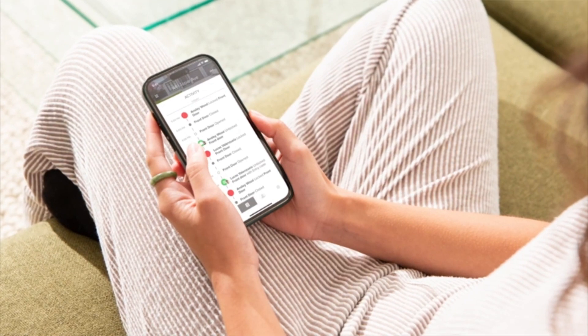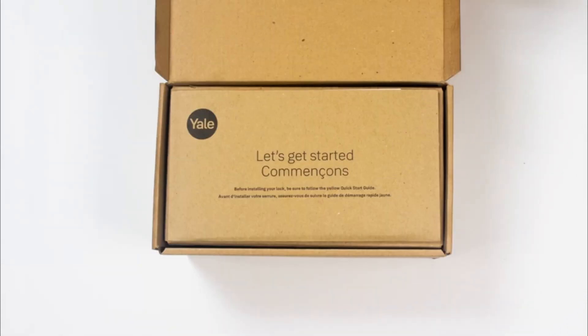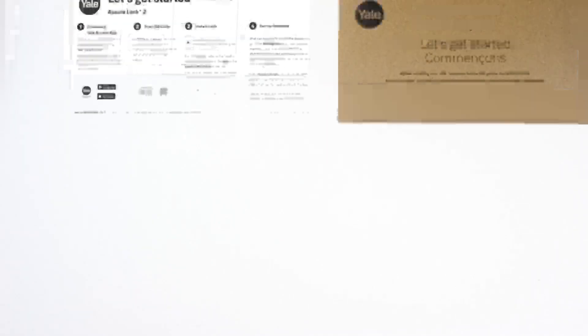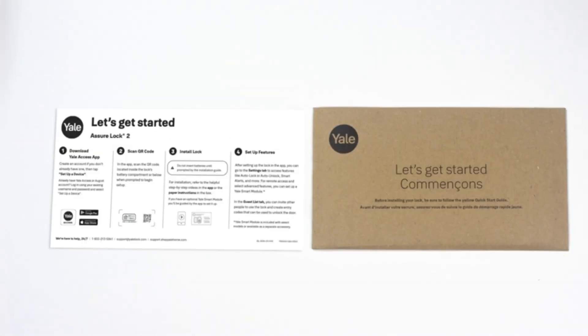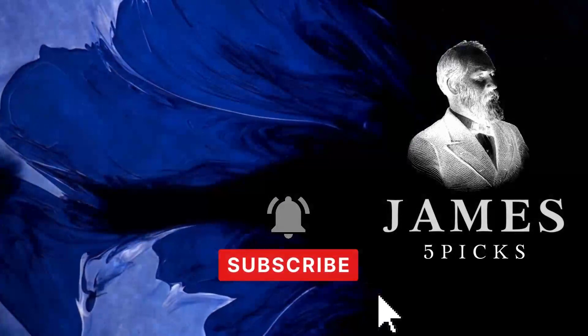If you're expecting company, the Yale Access app allows you to share unlimited access codes with friends, family, and service people. This ensures easy and trackable access to your home, eliminating the need for hidden keys. Finally, the Yale Assure 2 also features an auto-unlock option that is perfect for those moments when your hands are full. As you approach, Yale automatically unlocks your door, enabling you to enter your home without needing to touch the lock or your phone — a completely hands-free experience.